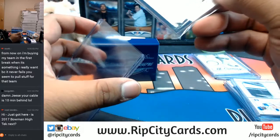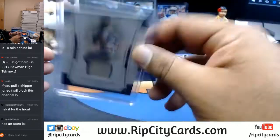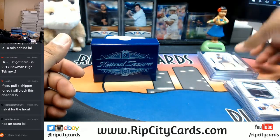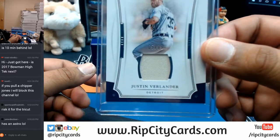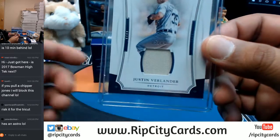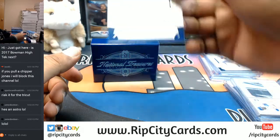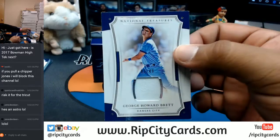Yes, we are going to be doing Bowman High Tech next after I'm done with this break. I know he's an Astro, but if you put the alcohol down it clearly says Detroit - so that's where he goes. For the Royals, George Brett numbered to 49 with a patch.